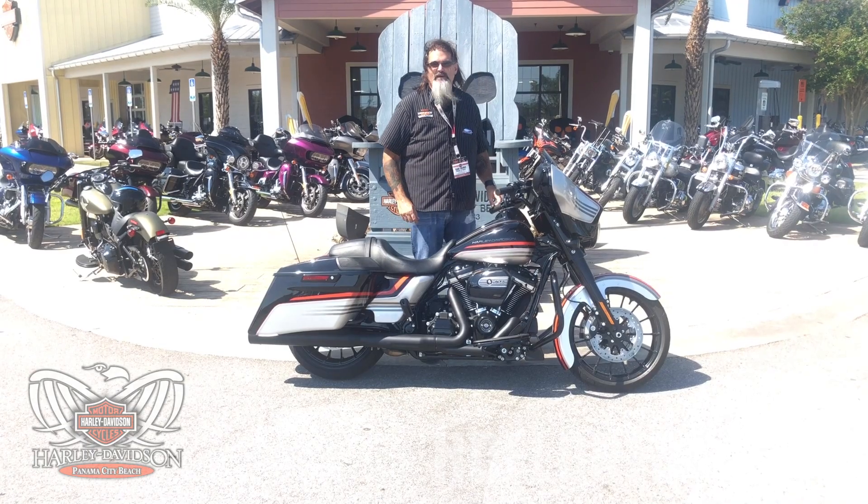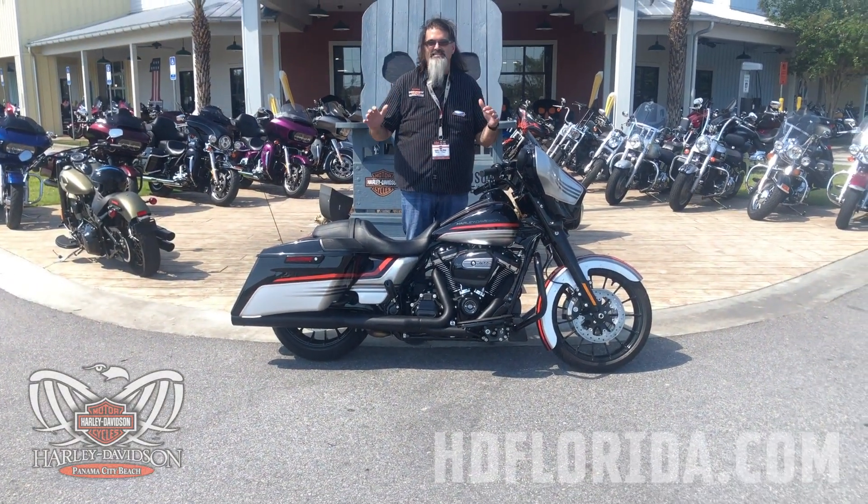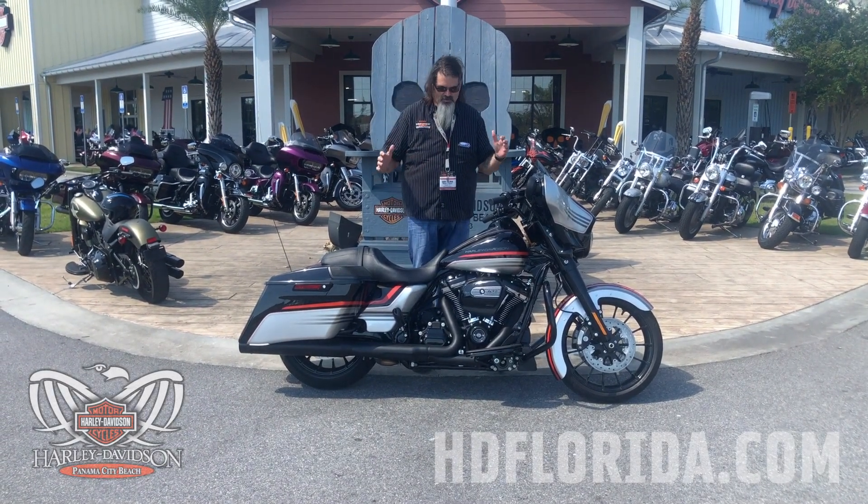Hey guys, Derek here from Harley-Davidson of Panama City Beach. As I get to walk through this showroom every day, I always look for the bike that stands out, the bike that really singles itself out from the crowd. I stumbled across this jewel right here.